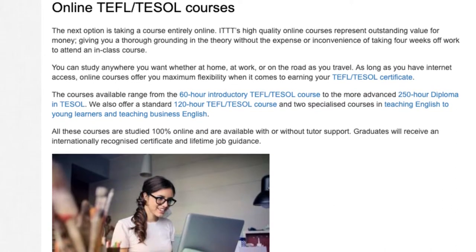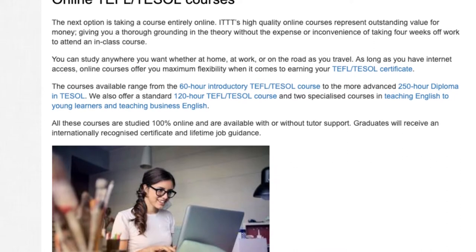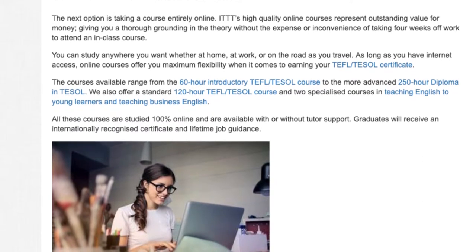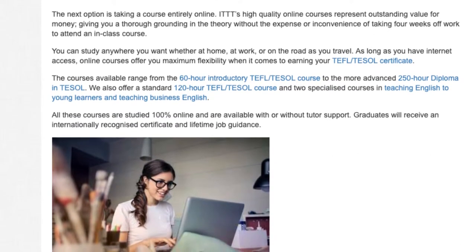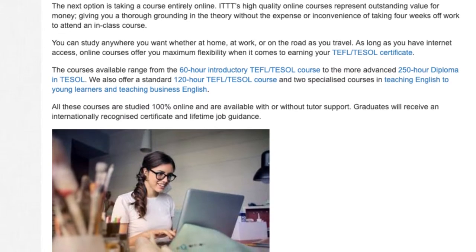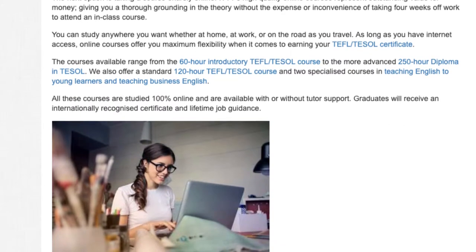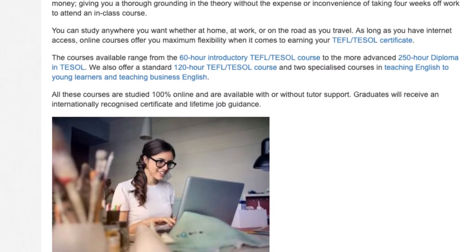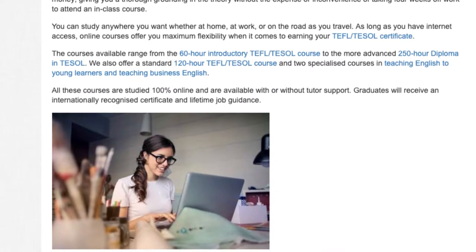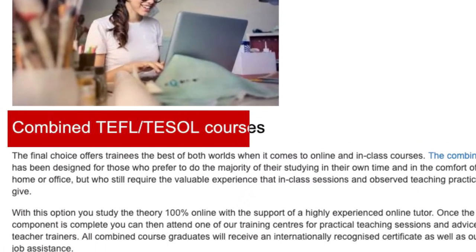The courses available range from the 60-hour introductory TEFL TESOL course to the more advanced 250-hour diploma in TESOL. We also offer a standard 120-hour TEFL TESOL course and two specialized courses in teaching English to young learners and teaching business English. All these courses are studied 100% online and are available with or without tutor support. Graduates will receive an internationally recognized certificate and lifetime job guidance.